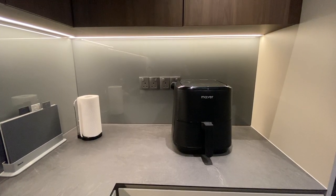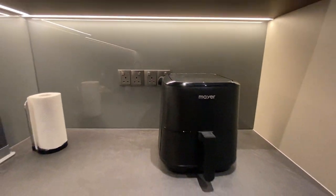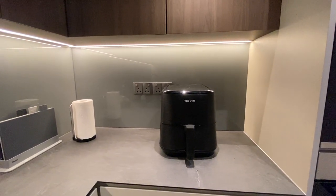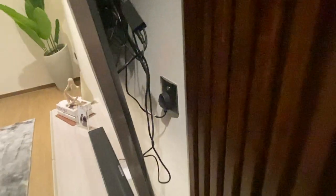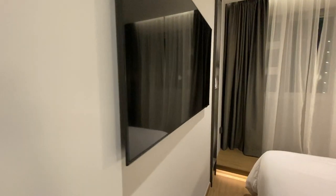We did the same in the kitchen — as you can see, although the appliance was plugged in, you don't see the ugly wires at all. Continuing on the topic of socket positioning, we also hid the TV sockets behind the TV so they're concealed, and did the same for our master bedroom too.